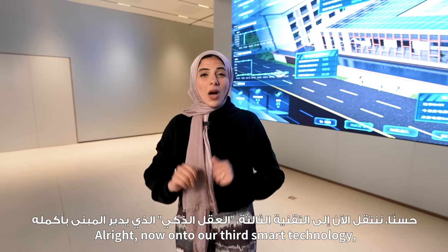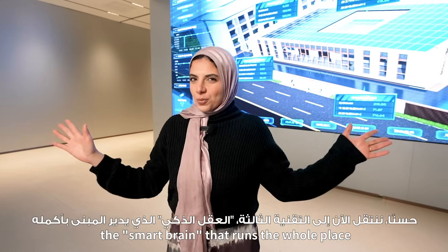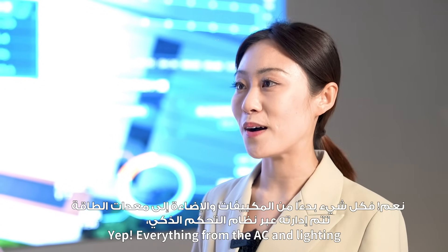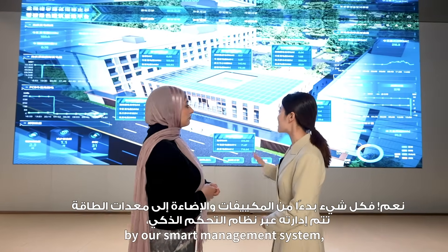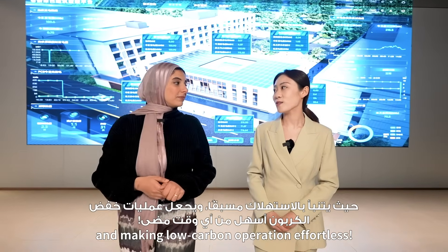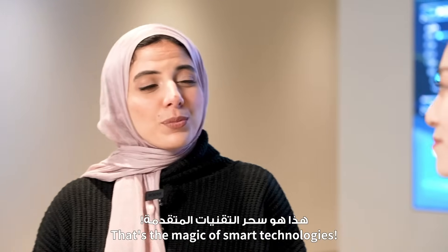Now on to our third smart technology: the smart brain that runs the whole place. Everything from the AC and lighting to power equipment is tracked in real time by our smart management system, predicting trends ahead of time and making low-carbon operation effortless. That is the magic of smart technologies.